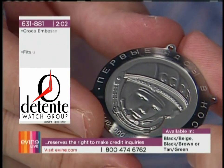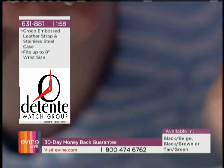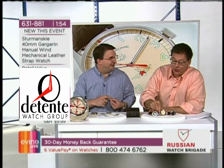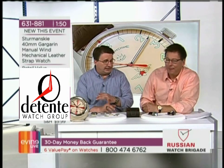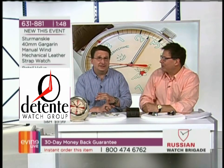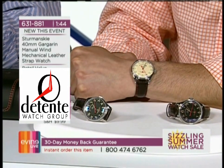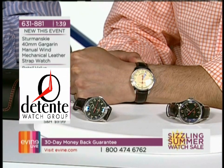That beautiful case back is probably one thing that wasn't the same on the one Gagarin was actually wearing — I doubt very seriously there was an image of Gagarin on the back of his own watch. On the dial, an important historical aspect of this execution is the logo — if you get a close-up at the 12 o'clock position, you can see it says what stands for First Moscow Watch Factory, Kurova.